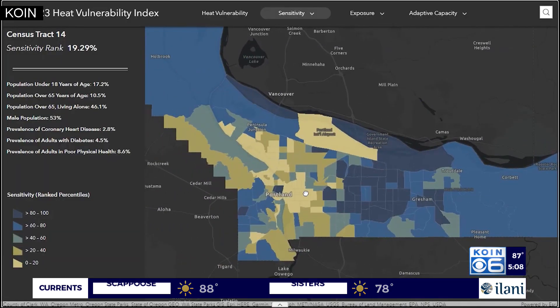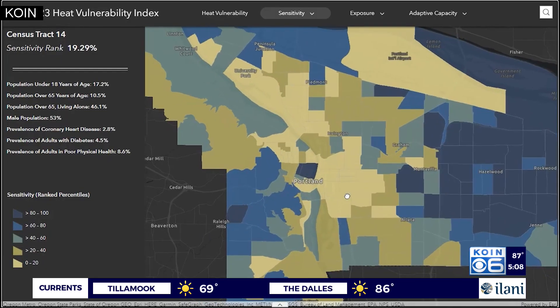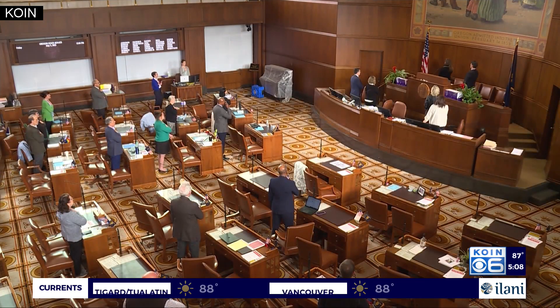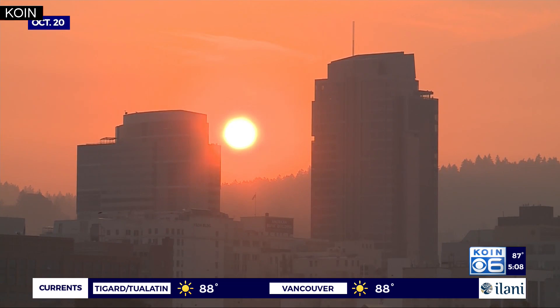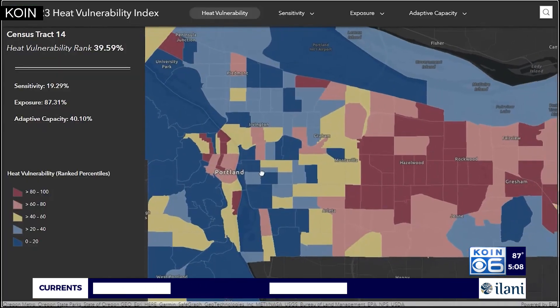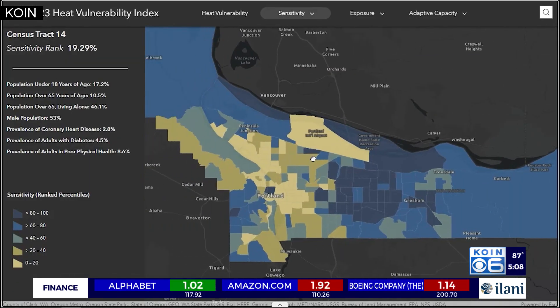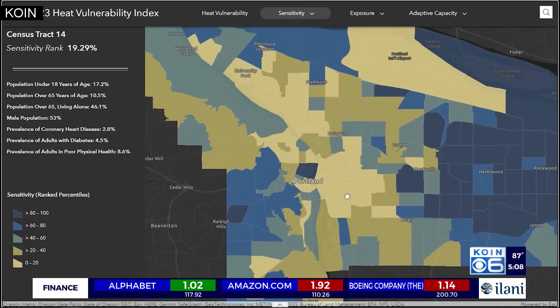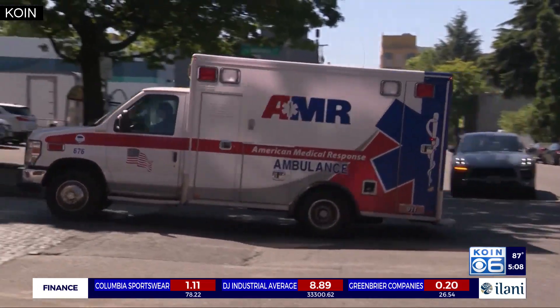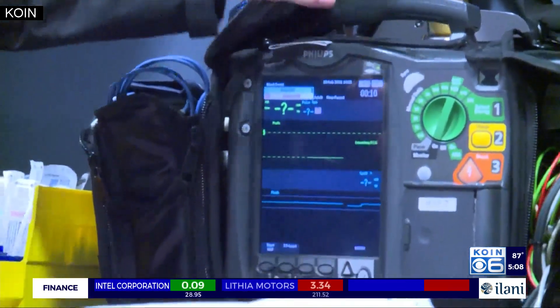According to Multnomah County Health Department, the technology is sustained by public health funding from the Oregon legislature that focuses on the impacts of climate change. This helps plan outreach leading up to a heat event and helps plan cooling centers. The map is also being used outside the agency by organizations like HealthShare of Oregon, using it to identify members with conditions that make them vulnerable to heat and get them the resources they need to potentially avoid doctor's office and ER visits during a heat event.